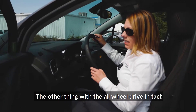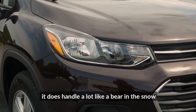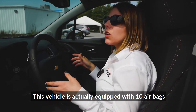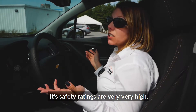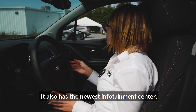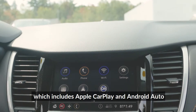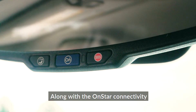With the all-wheel drive intact, it does handle a lot like a bear in the snow. In the Chevrolet Trax, you get about 29 miles per gallon. This vehicle is actually equipped with 10 airbags, and its safety ratings are very, very high. It also has the newest infotainment center, which includes Apple CarPlay and Android Auto, along with OnStar connectivity.